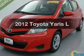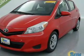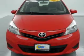Presenting the 2012 Toyota Yaris. If you're looking for a first-rate auto, this one could be yours today.